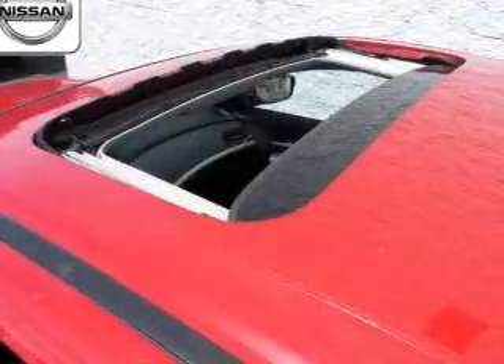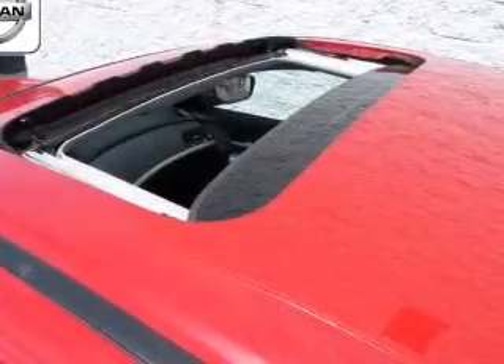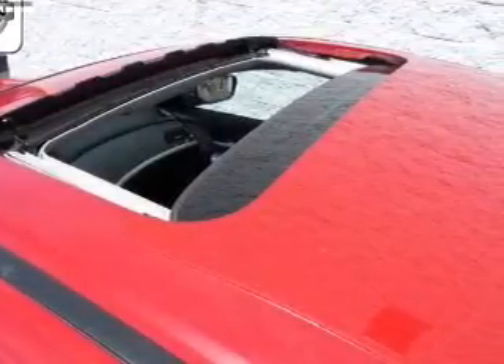Power mirrors, power steering. Let us put you in the driver's seat today. Call or click to contact us.